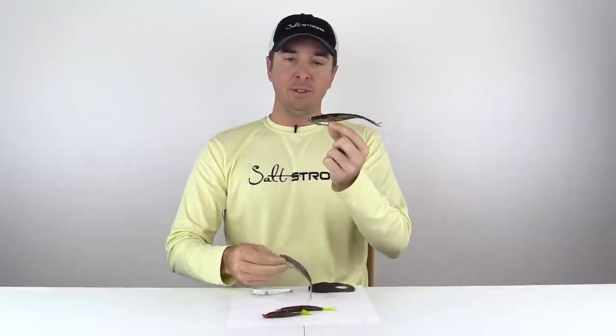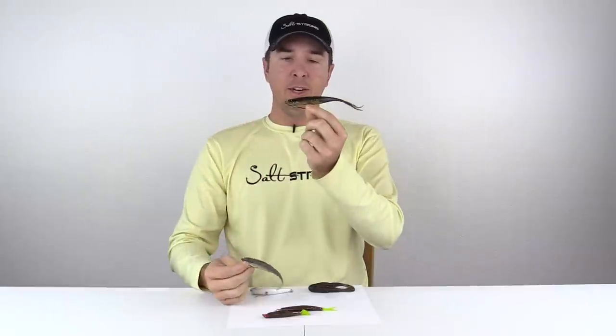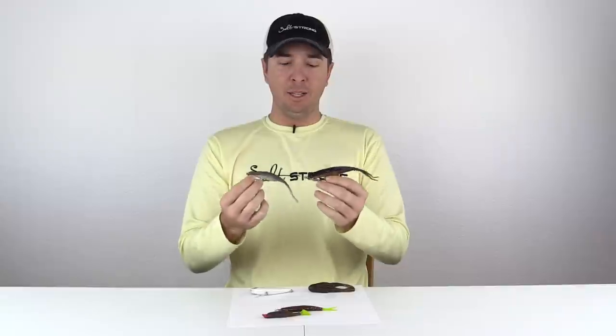Even as far as light versus dark, I caught a lot of fish on this light Z-Man as I did on this darker DOA. The disparity in lure sizes and colors just illustrates the fact that lure selection isn't nearly as important as most people think.